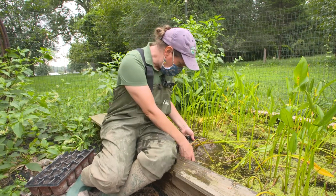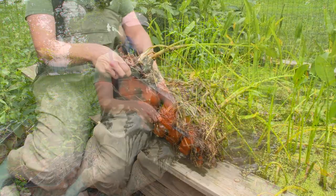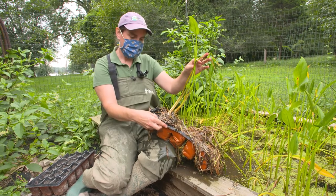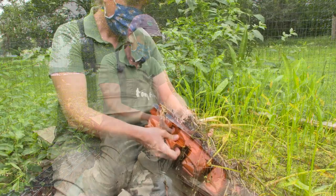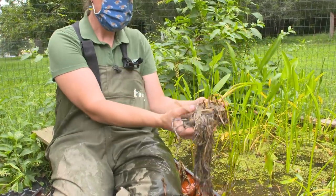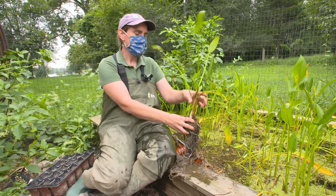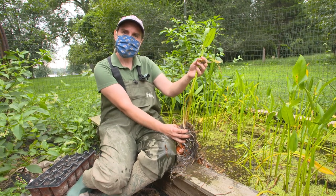We start them from seed and then they grow. Once they have grown — you can see this is one that has been growing for about a year in this flat here — it's grown into a nice established plant. Then what we do is take it out of the flat. You can see it's got a nice established root structure that will be able to hold it up nice and strong out in the wetland. And so we will take this out and transplant it along the Anacostia River.